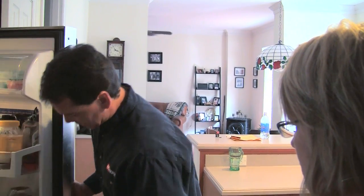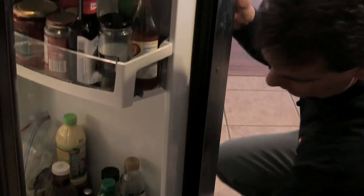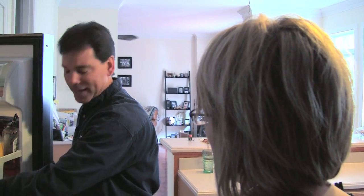Number one is check the seal periodically on the doors. You can do that by simply running your hand down and underneath, and if you feel the seal is separated or torn, it's time to replace it. Just picture all that cold air as dollars coming out of your refrigerator that you're losing. That tends to motivate people to actually do something about it a little quicker.